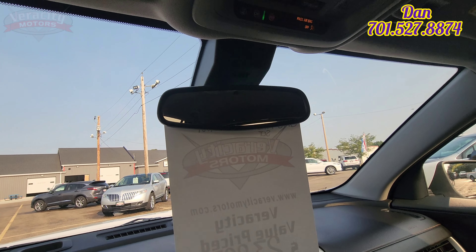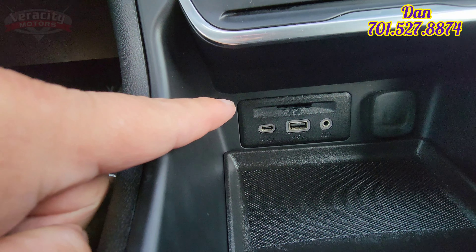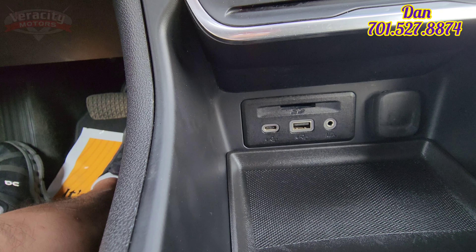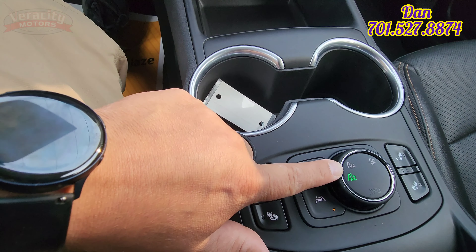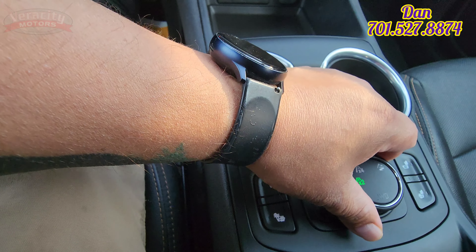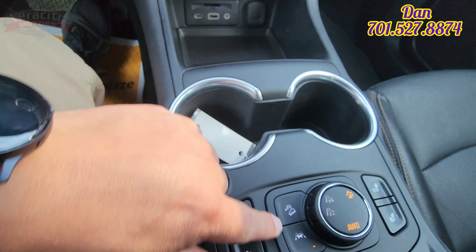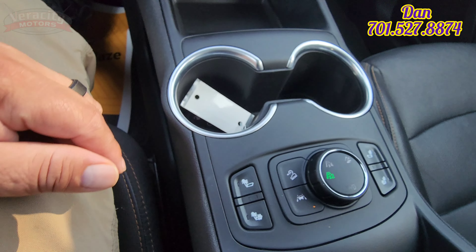Auto dimming rear view mirror up top. We've got a USB Type-C and an aux port, SD card, and a 12 volt. We do have the adjustable all-wheel drive — you can put it in two wheel drive, all-wheel drive, and off-road mode. We also have heated seats up front, lane keep assist, downhill assist, and heated seats on both sides. Very nice.